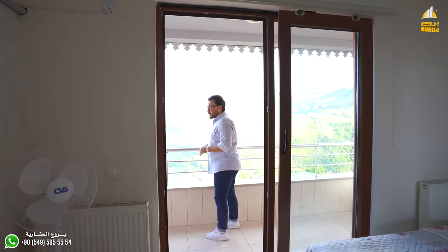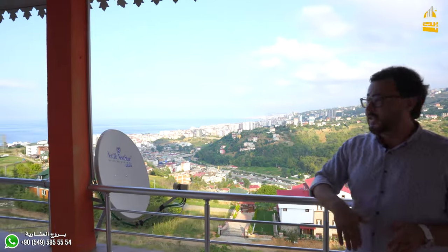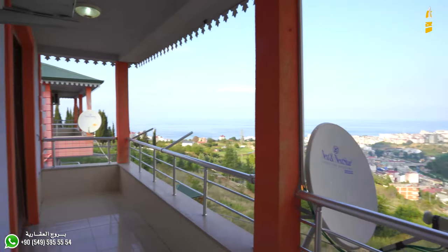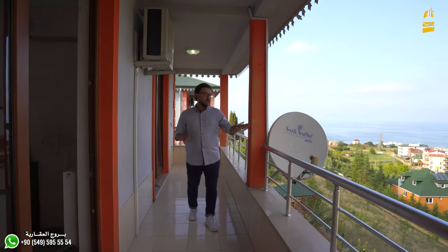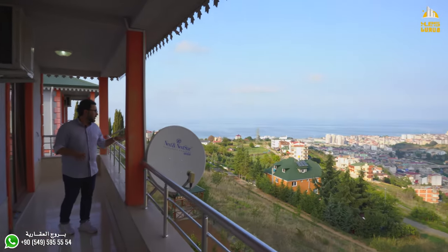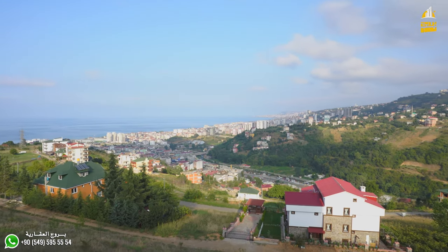This balcony, as I explained, is a separate space positioned between the first room and the main room. From this balcony you can see the beach, the nature, and the city.